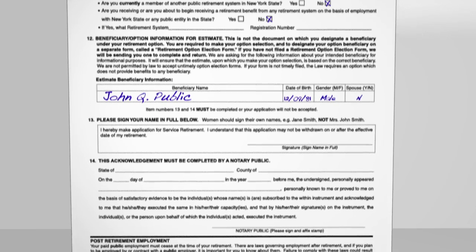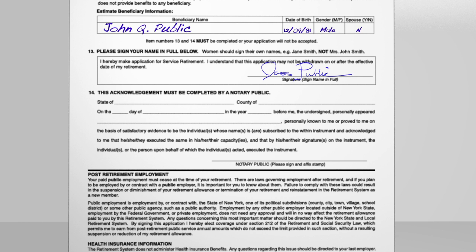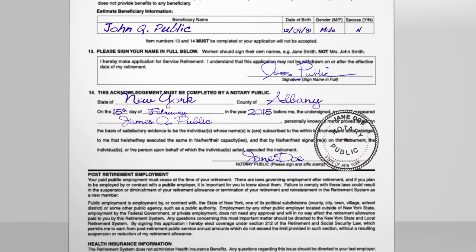Since your application is a legal document, you must sign it and have your signature notarized. Information representatives at our consultation sites serve as notary publics and can assist you in completing the form.